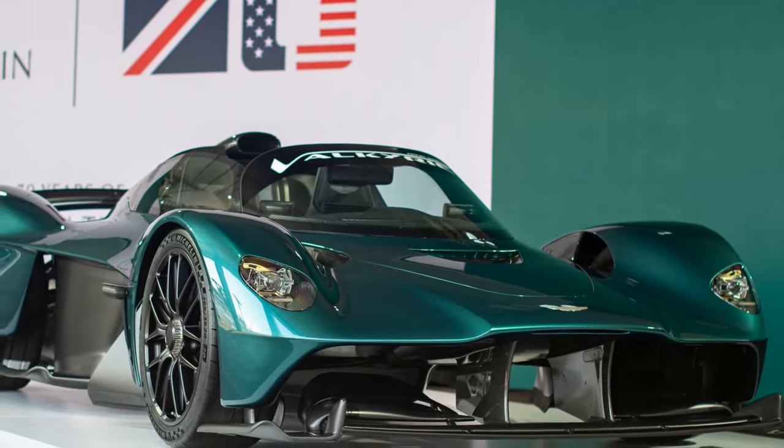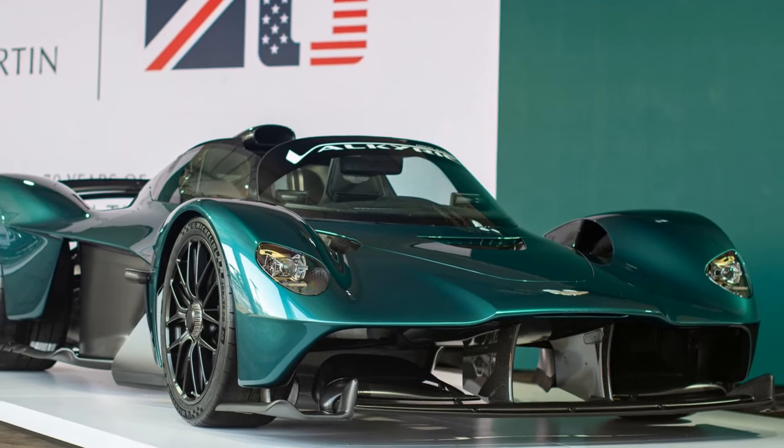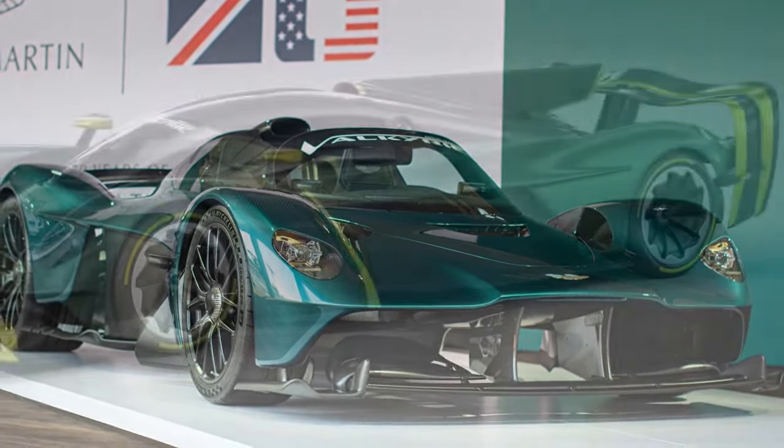Advanced suspension technology, including adaptive damping systems, ensures a balance between comfort and performance.